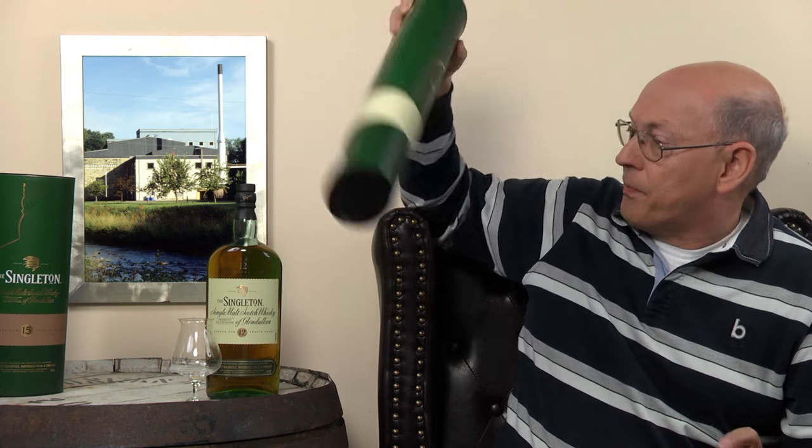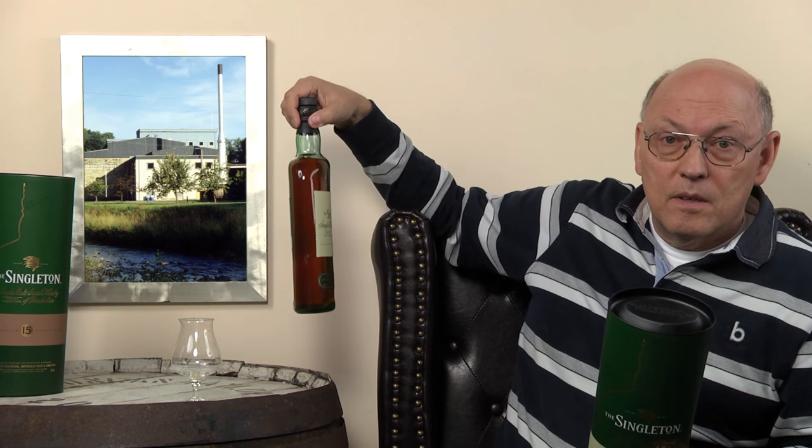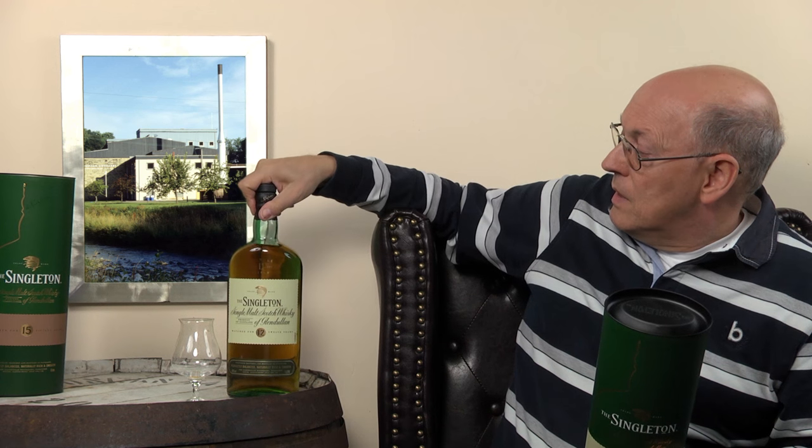Have a look — it's the same box as the others in the Singleton range, so they share it. The bottle, which is the most expensive part of the packaging because you need special production equipment for it, is also the same — this green style, this flat shape. So there you can save some money.